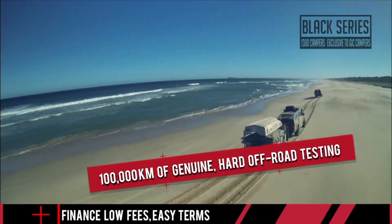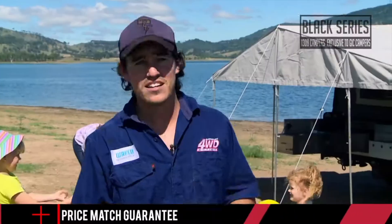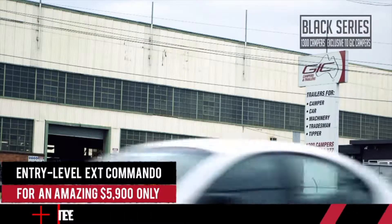With over 10,000 camper trailers on the road and on the track, Black Series Camper Trailers can get your brand new camper trailer delivered to any capital city quicker than you might think. If you live in Brisbane, Sydney or Melbourne, why don't you drop into the Black Series showroom and see these trailers for yourself.